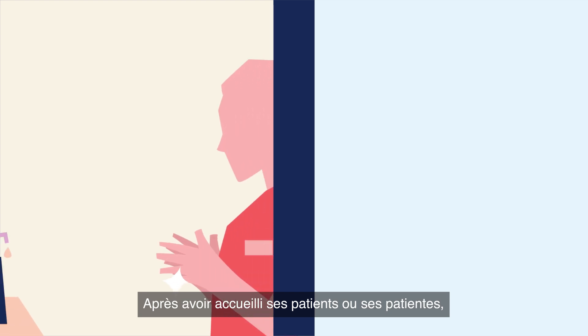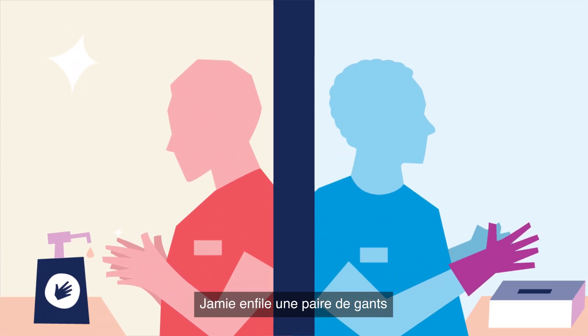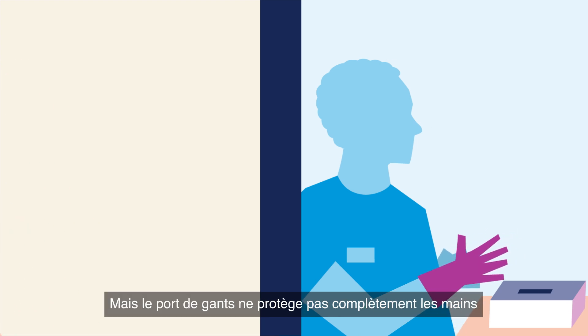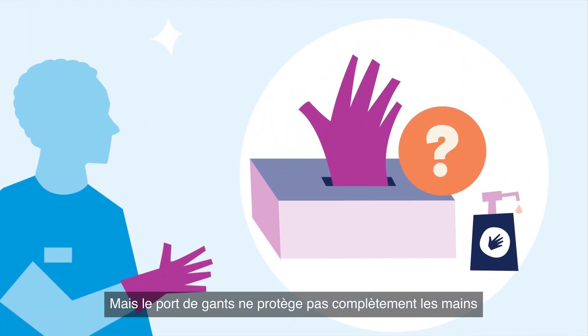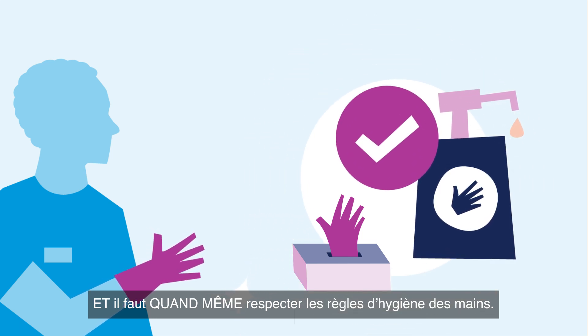After welcoming their patients, Lee cleans their hands. Jamie puts on a pair of gloves. But wait — use of gloves does not mean hands are fully protected, and hand hygiene is still required.